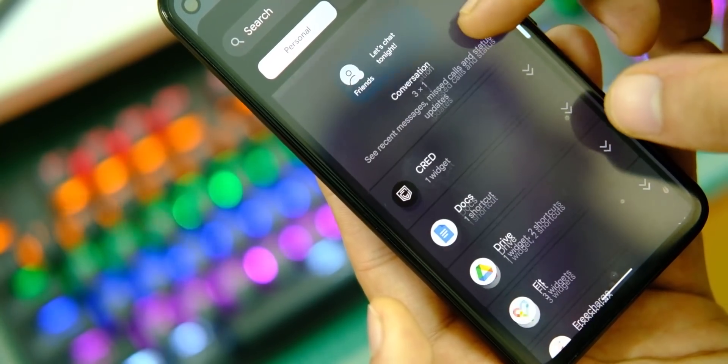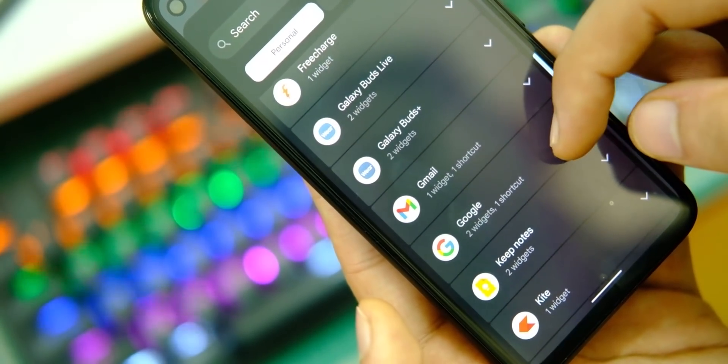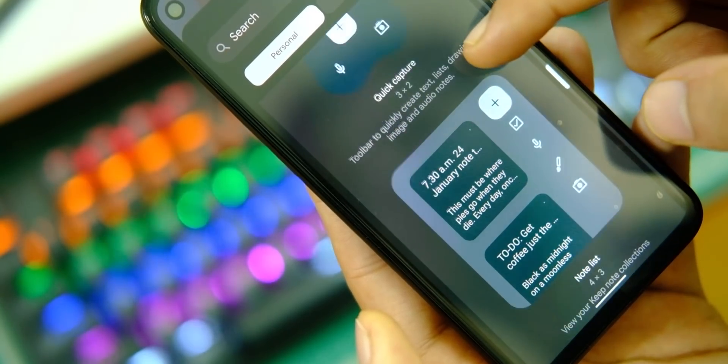We also have a new widget picker with a lot of new widgets like new clock styles, map widgets, calendar, conversations, and a lot more — not only helpful but an interesting take on iOS-style widgets.